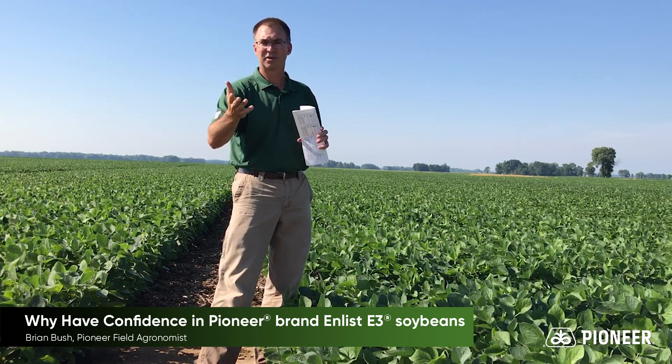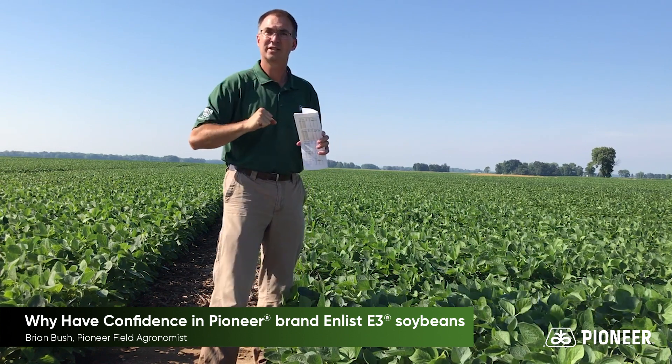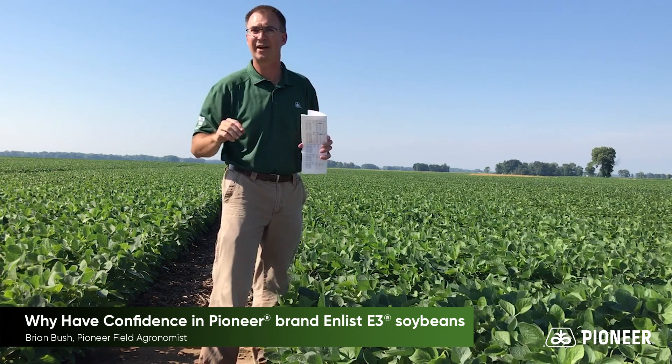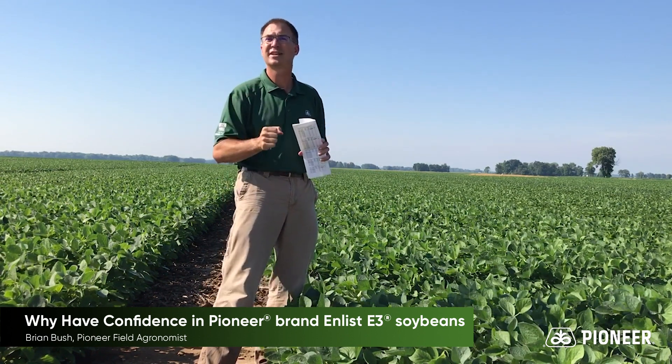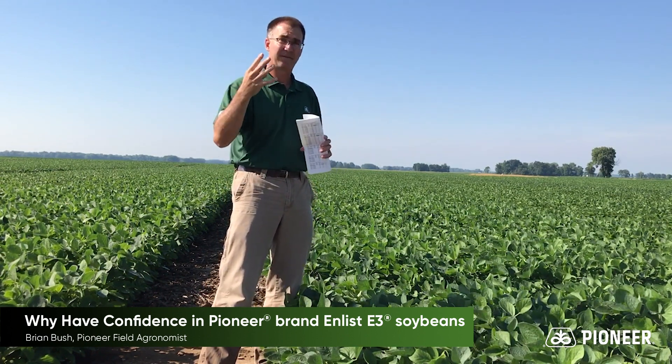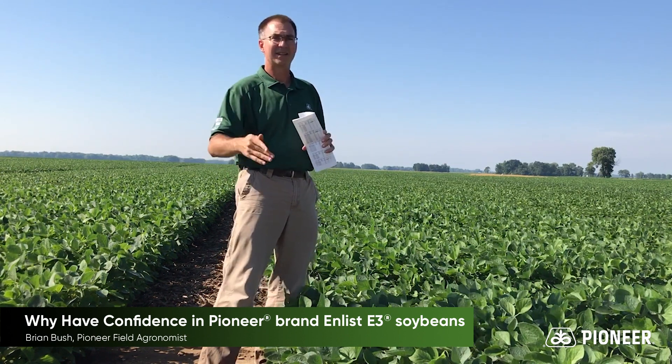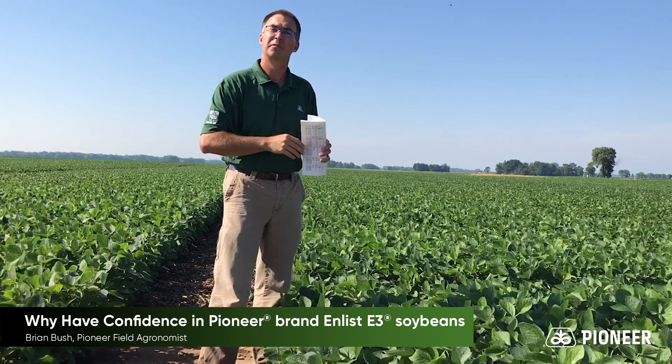Now, as a farmer, you're asking: what's changed? The important part that's changed is the testing, the work that Pioneer does before you ever even see a variety. That early stage testing — in southern Indiana, we have four locations where we are screening E3 varieties that are three to seven years away from commercialization.